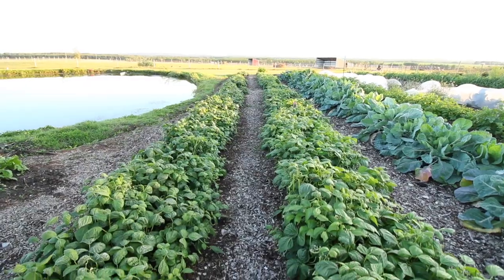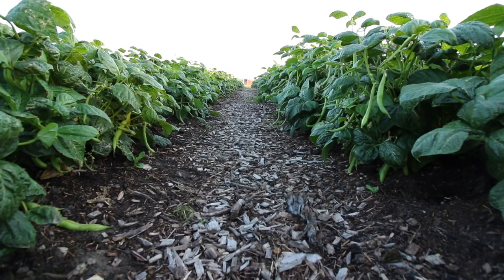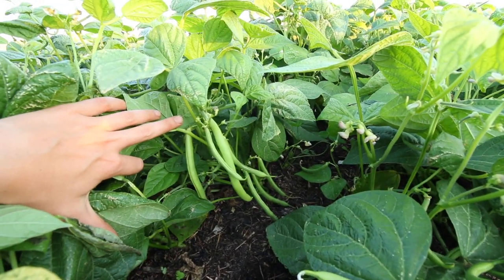In these two rows we have bush beans called green provider, and these are from our own seeds that we saved from last year.